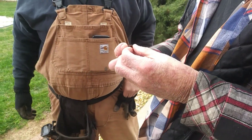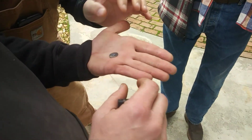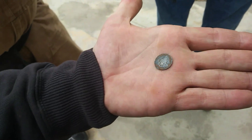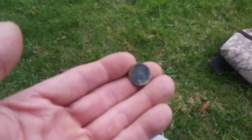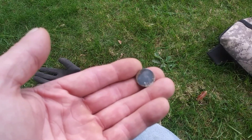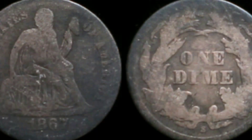That's a Seated Liberty dime - right around the Civil War, just after. That thing's slick. 1867 - there's his first seated dime. Just think of the story that coin could tell. So not only is this Chad's first 1800s coin, it's his first seated dime. Man, she is slick as a baby's butt, but for Chad's first 1800s coin, you can't ask for much more than that.